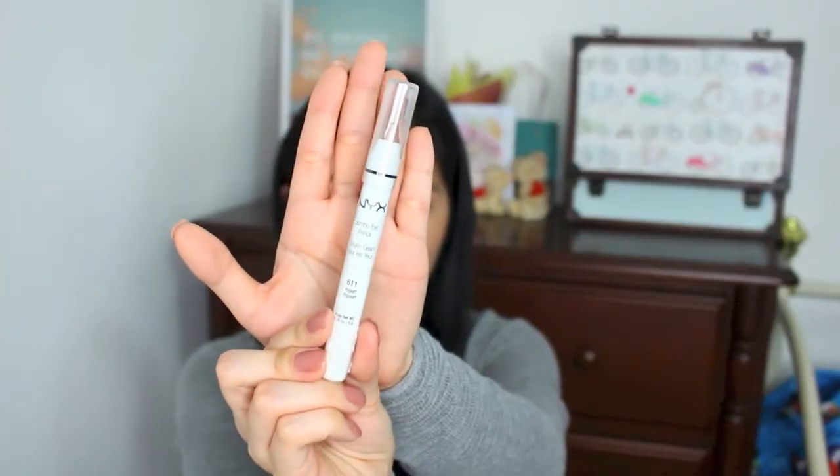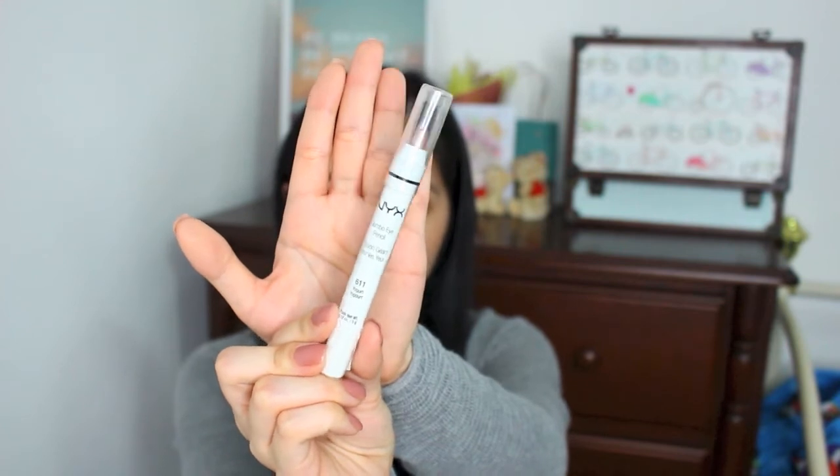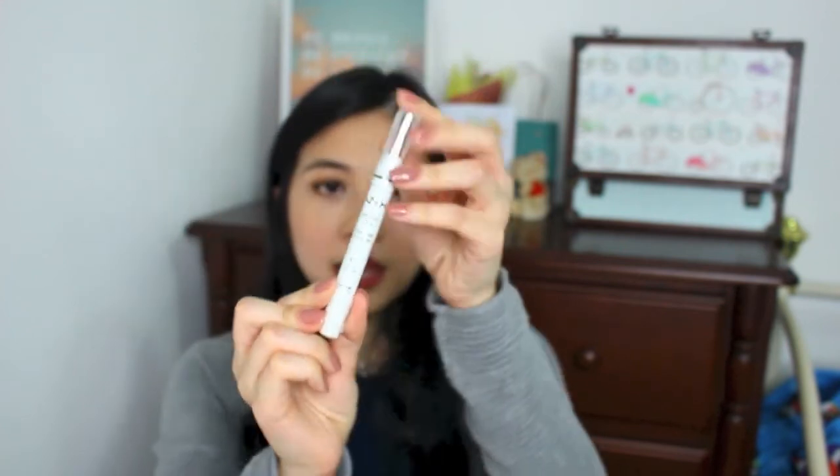Another product that I bought to replace because I used it up would be this NYX Jumbo Pencil. I really like this shade because it's kind of a rose gold shade and it's called Yogurt. I also bought another one which I've not used before, but I really like it because it's a very nice gold shade that would be easy to wear. This is No. 65 in Sparkle Nude.